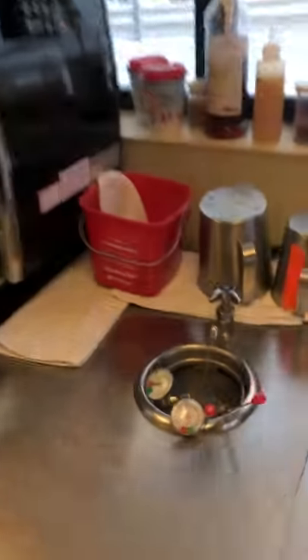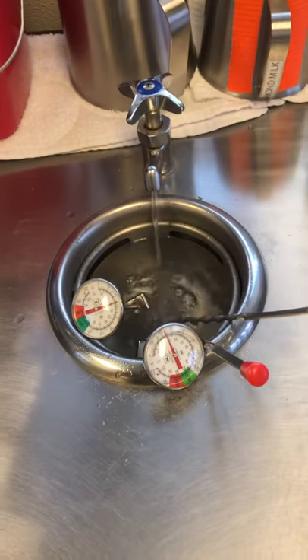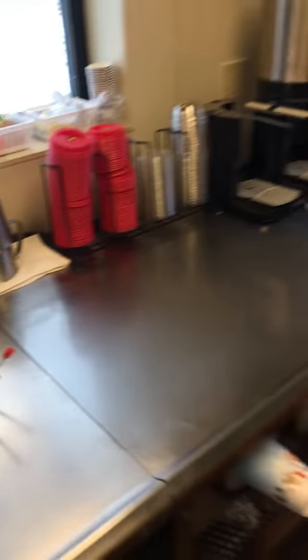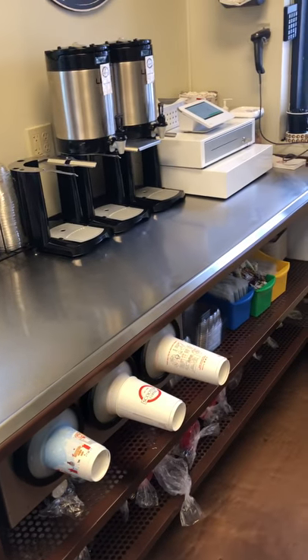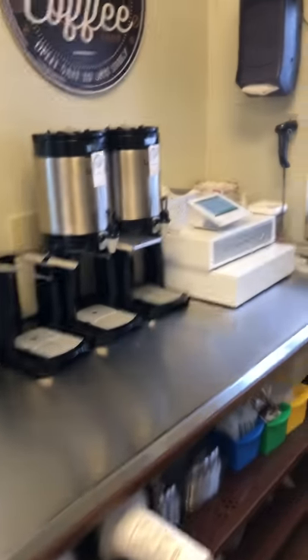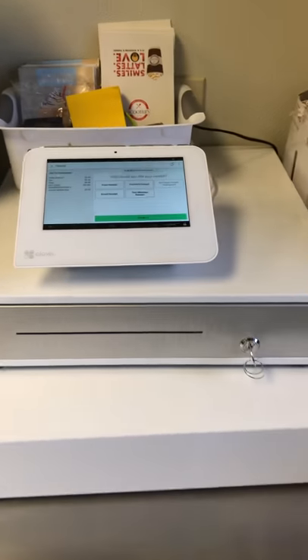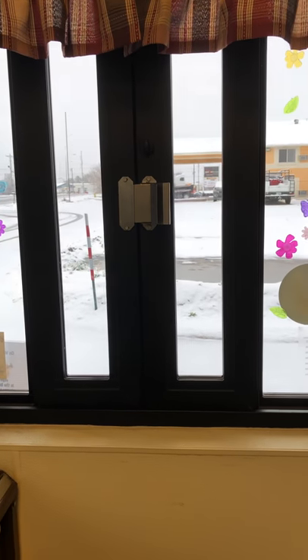On the other side we have our dipper well that keeps our thermometers and spoons cold, a nice big workspace where we can organize everything, our coffee pots, and then our register so that people can pay us, which is right next to our window so that we can serve it out.